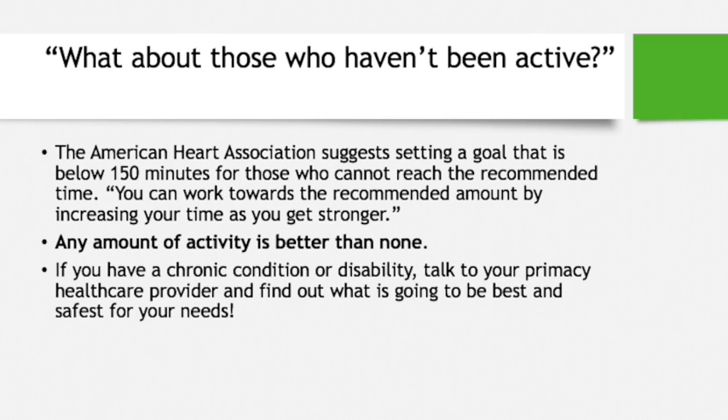For those who haven't been active, the American Heart Association suggests setting a goal below the recommended 150 minutes and slowly increasing your time as you get stronger and are able to maintain your previous goal. Any amount of time is better than none. If you have a chronic condition or disability, talk to your doctor and decide what the best and safest plan is for your needs.